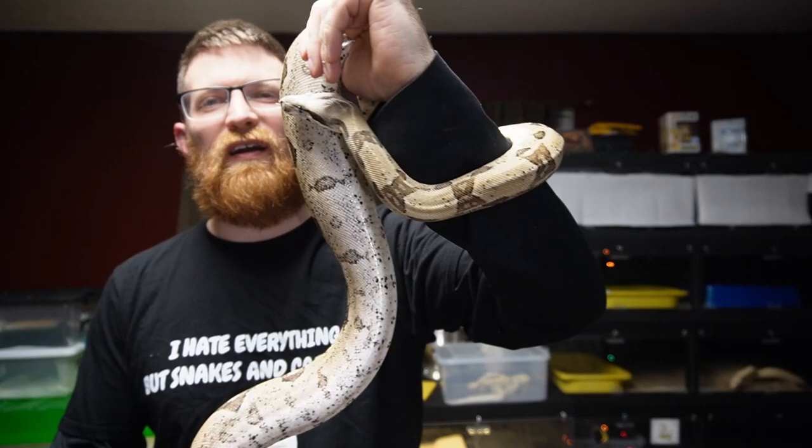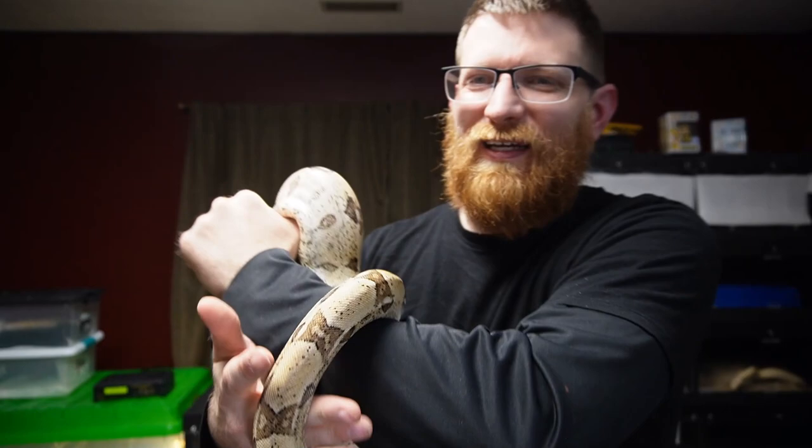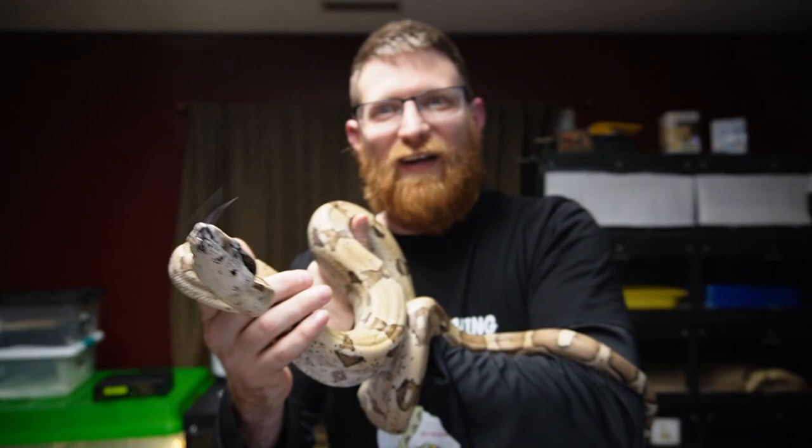Thank you to those who donated funds for the snakes' food, future cages, and their health and well-being. Somebody requested to see the snow and somebody else requested to see the moon glow, so I decided to combine the two and make one video of them.